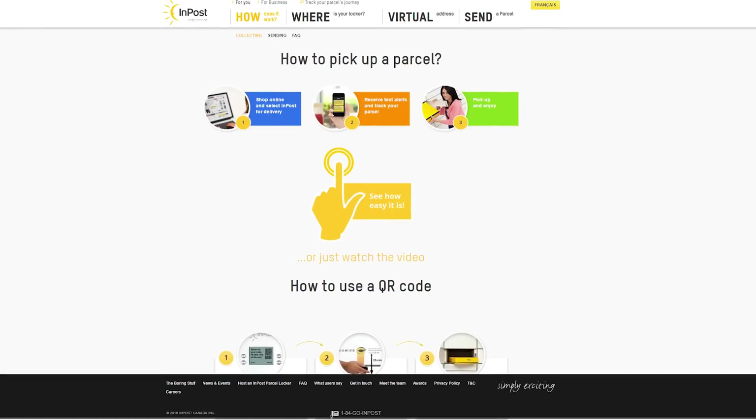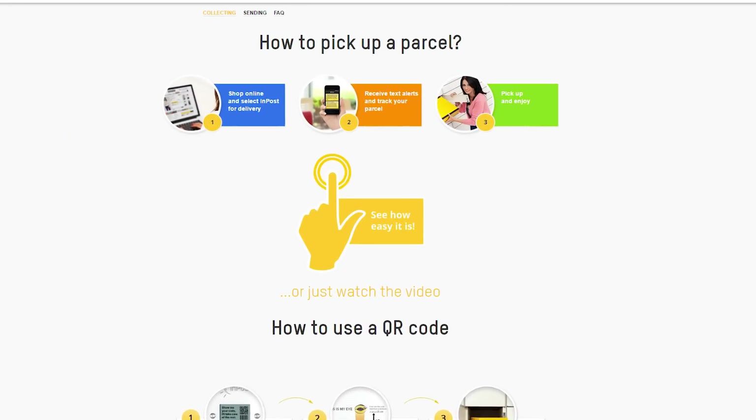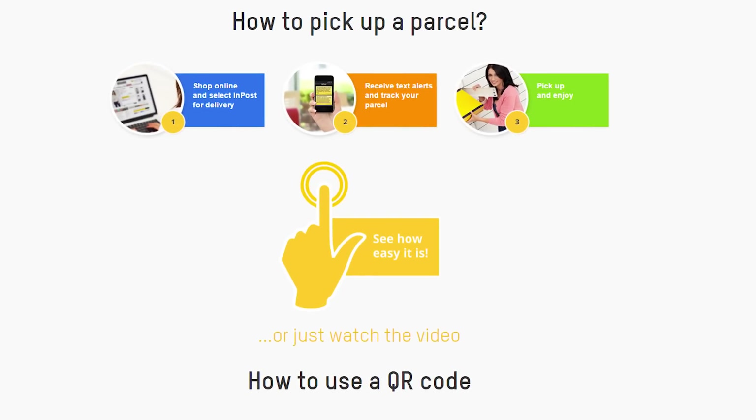Oh boy, do we have some awesome news for our customers in the Greater Toronto Area. NCIX for the first time ever has partnered up with InPost. What's InPost? It's the most convenient way to pick up your online order from NCIX. InPost is a parcel locker service. They make it easy for you to order online and have the order shipped to the InPost locker location of your choice.